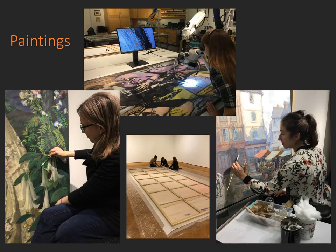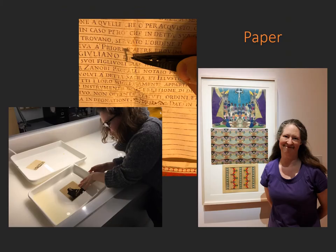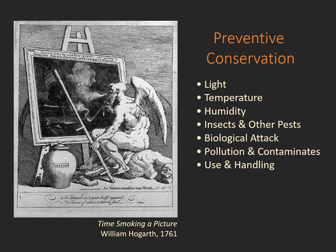On staff at MAC are three full-time paintings conservators, two full-time objects conservators, two paper conservators, and a contract textile conservator. In addition to the treatment conservators, we have two preventive conservators on staff as well. The preventive conservation department focuses on the bigger picture, not just the individual treatment of an object.